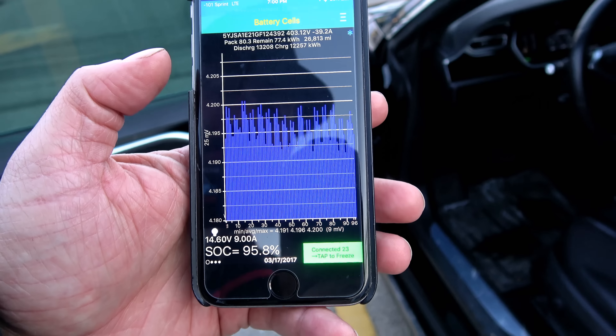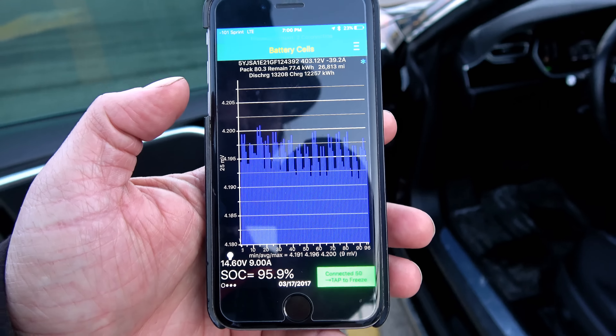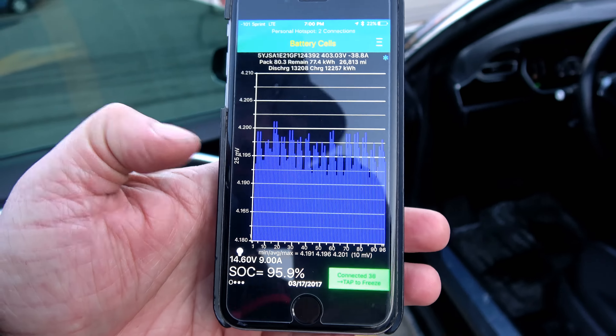You can see how balanced my battery pack is — it's impressive after supercharging. The balance of my pack: all the cells are within 9 millivolts of each other. And just something else that's interesting, let's flip over to the next screen.